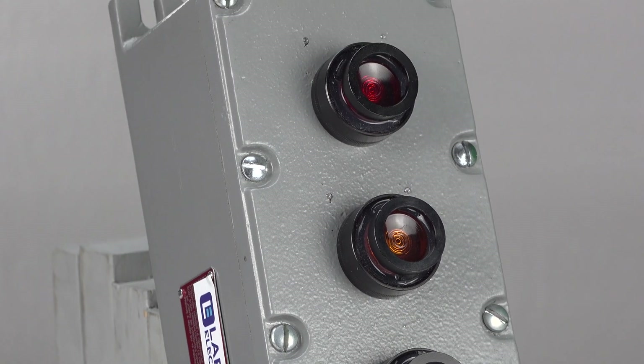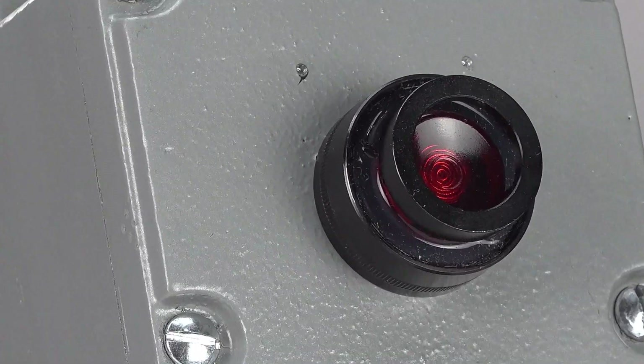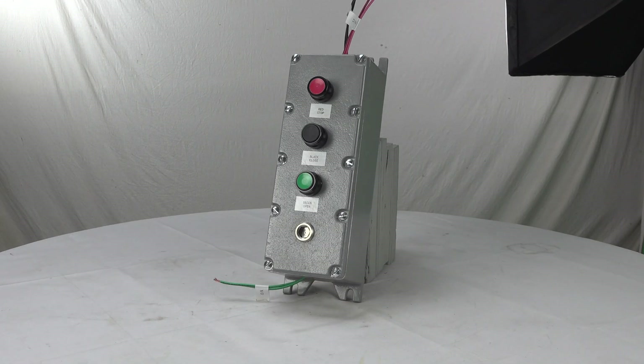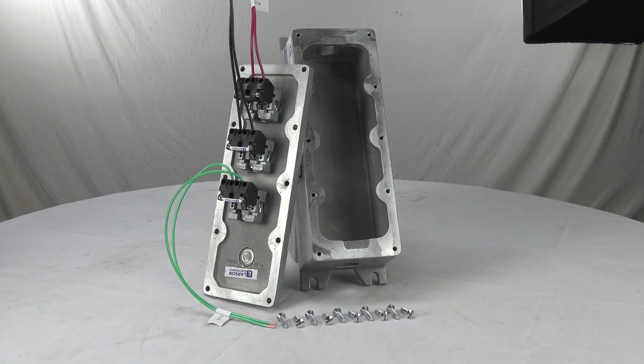Just by customizing a control station for your combustible system, you can have all the push buttons, dials, switches and timers you need at your fingertips for smooth operation.